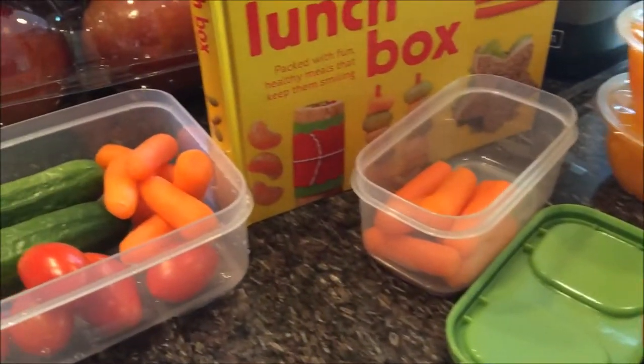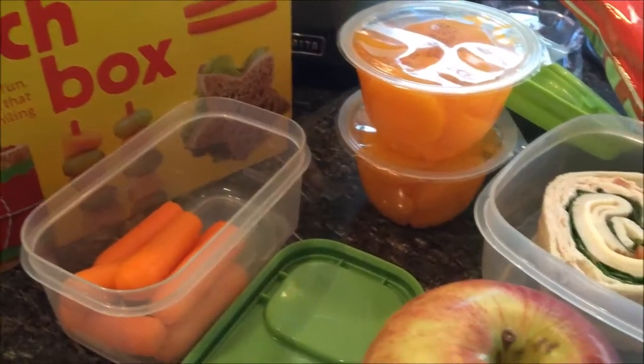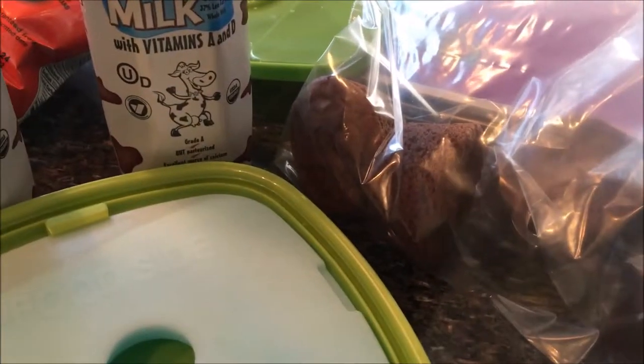So for lunches today, the girls are having carrots, cucumbers, tomatoes, oranges, the pinwheel sandwiches, apples, chocolate milk, some sun chips, and for dessert, some baby brownies.